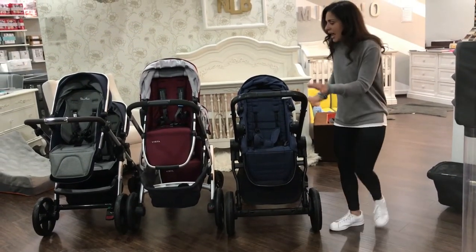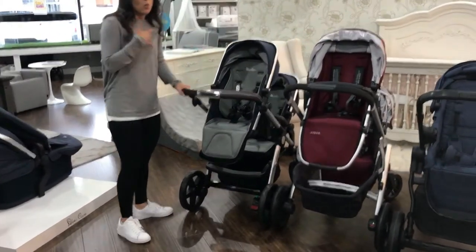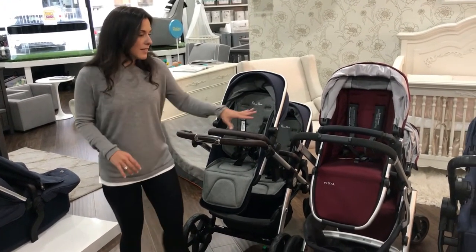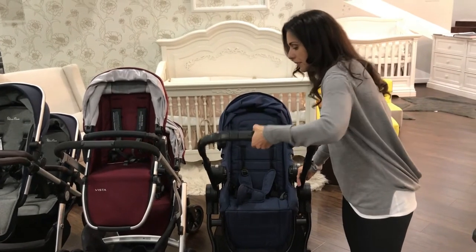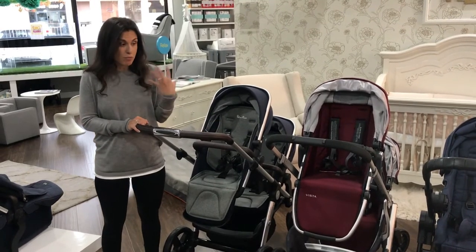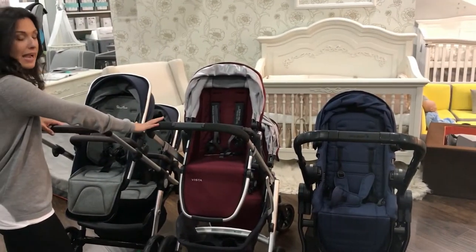Now, as you can see, I have them all set up the same way with the seats facing the parent. You can see right off the bat that the handlebar on the Silver Cross goes the lowest, which means if a shorter person wants to push their stroller, this would probably be the best for them. The Vista is second highest, and the City Select is actually quite high in its lowest position. When lifted up, the Silver Cross gets higher than the Vista. If you're super tall - like professional basketball player tall - the City Select's handlebar gets extremely tall. And in the middle, at a really nice height, is the UPPAbaby Vista.